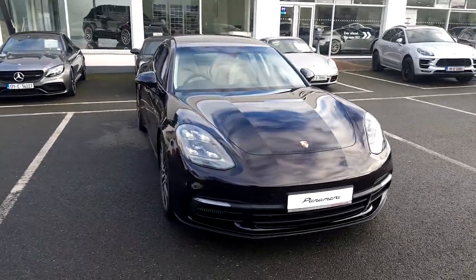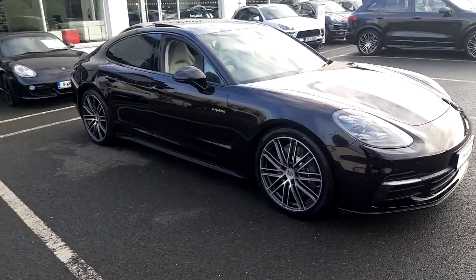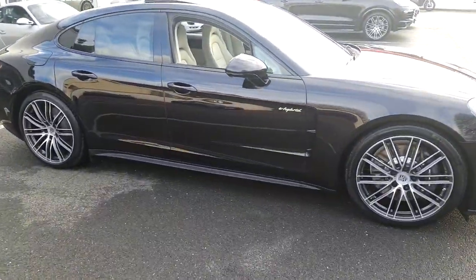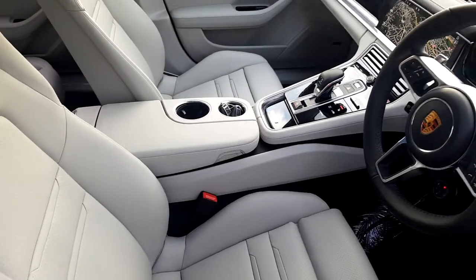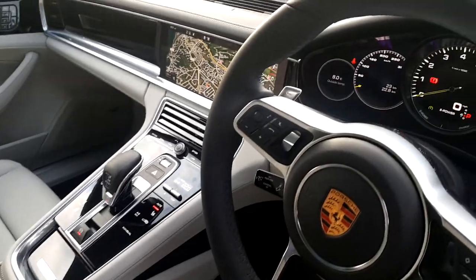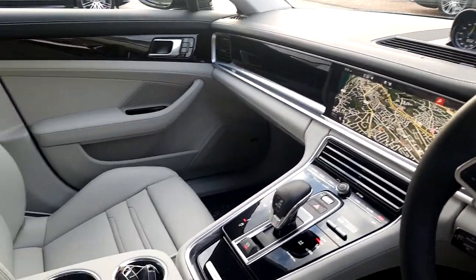Hi, it's Mark from Porsche Centre Dublin. Presented today this brand new Porsche Panamera 4E Hybrid. This Panamera is finished in jet black metallic with full extended two-tone black and crayon leather interior. Deviating stitching throughout the black leather really does complement this car. Piano black wood.